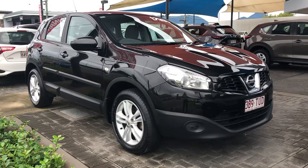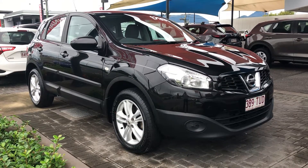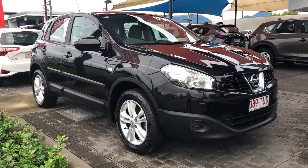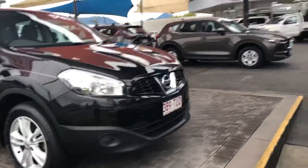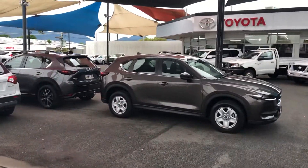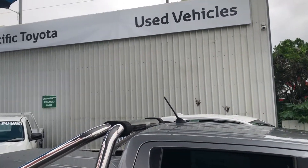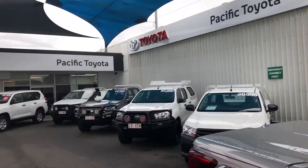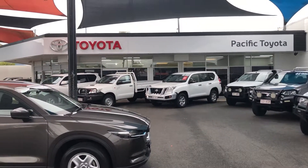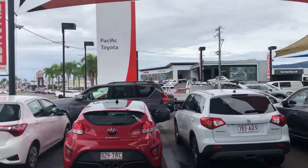Good afternoon, it's Christian here from Pacific Toyota and Lexus of Cairns doing a personal high-definition video tour on our Nissan Dualis. I'll give you a quick tour of our yard — this is one of two pre-owned vehicle yards we have here in Cairns, currently stocking over 140 vehicles between the two yards. We sell over 200 vehicles every month, so we are Queensland's largest Toyota dealer and the fourth largest Toyota dealer in Australia.